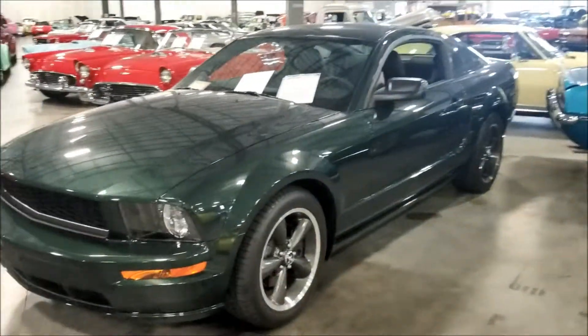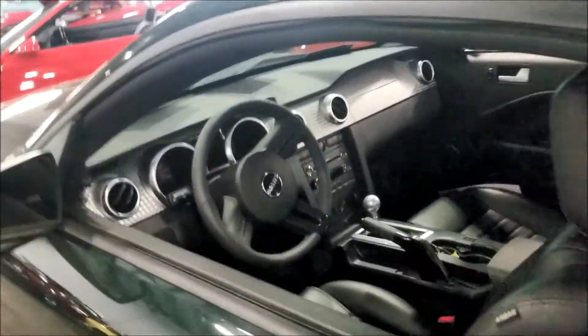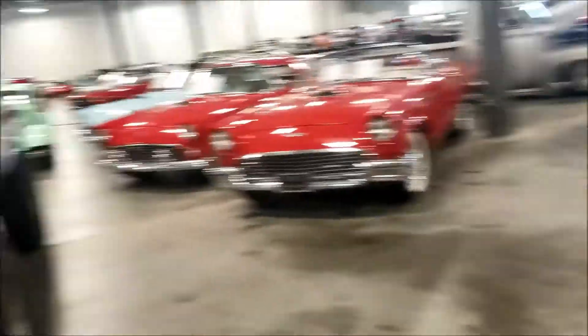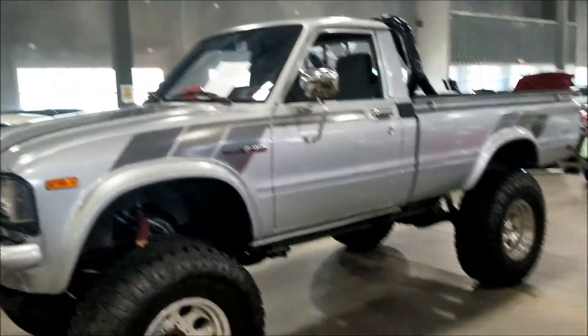Look at that green - I like that green guys. Nice plain black interior, they want 23.5 for this - it's a 2008.